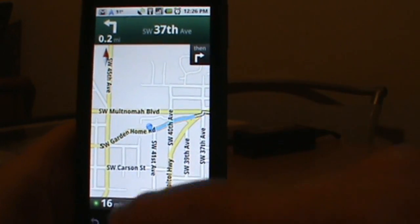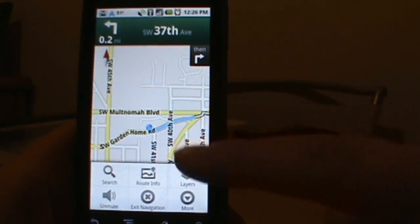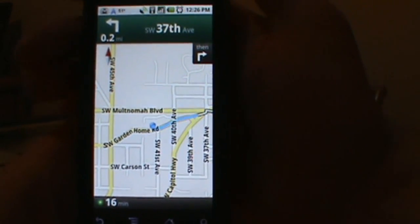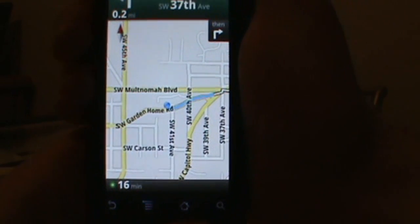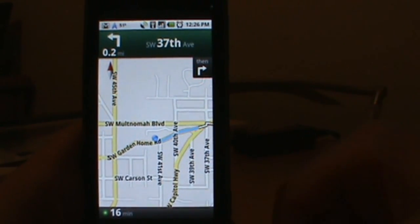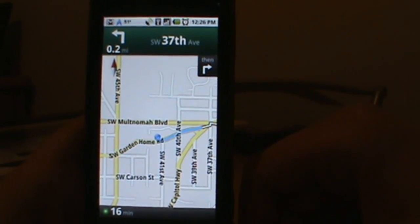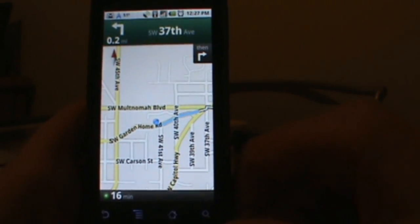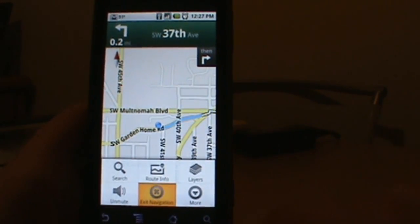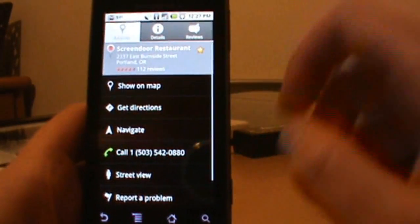If we go to options, you can get more layer stuff, mute, and get route info and things like that. At night, supposedly this goes into night mode — it darkens so it's not so bright and blinding in your eye like a normal GPS. We can't show that since it's the middle of the day. To get out of navigation, just go to Exit.